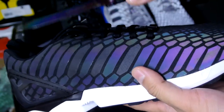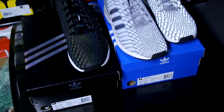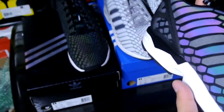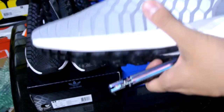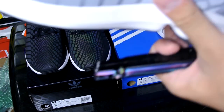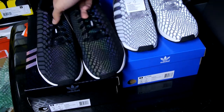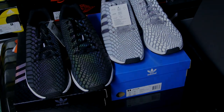Let me know in the comments down below which pair you guys would keep. I kind of wasn't really feeling the black pair but now I am, and I was favoring the gray pair more, but now that I see it doesn't have the three stripes on the side I'm not sure. Maybe I'll keep both, maybe I won't keep any of them. Let me know which pair you'd choose — black or gray. Catch you guys in the next video, peace.